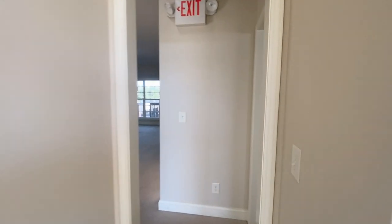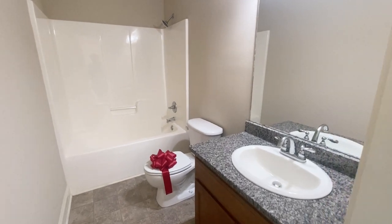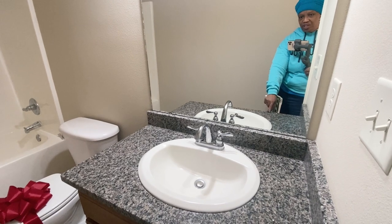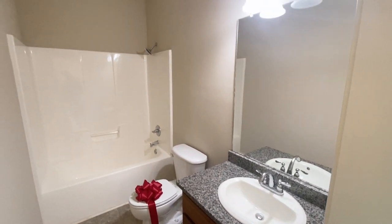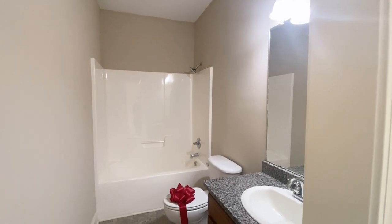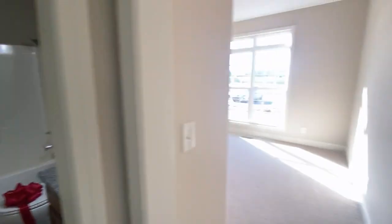So this is bedroom number three. Your bathroom is right here. Now, these countertops are different from the kitchen, but of course if you order, you could get the same countertops. Nice-sized bathroom.